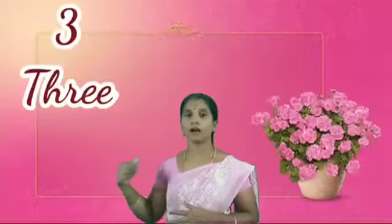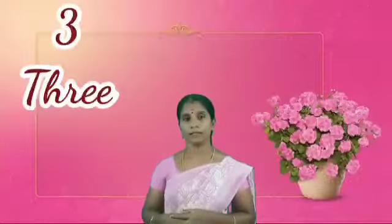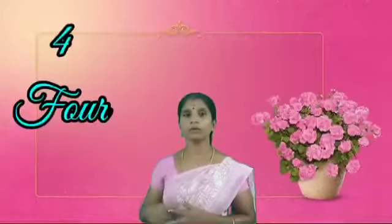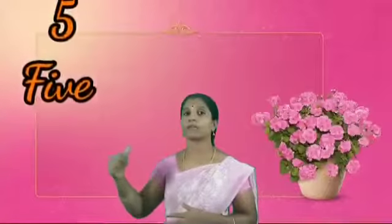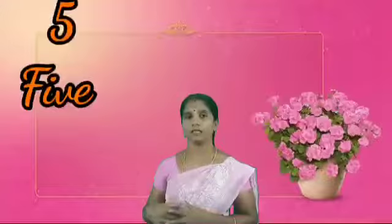3. T-H-R-E-E. 3. Next, four. F-O-U-R. Four. Next, five. F-I-V-E. 5.